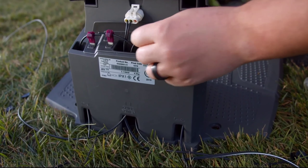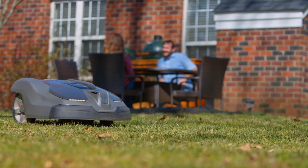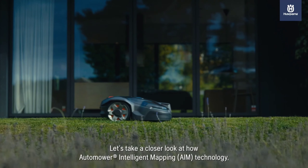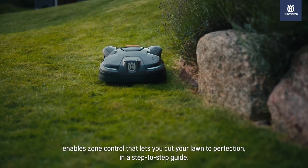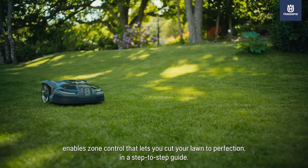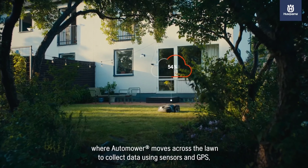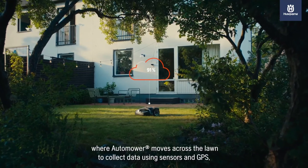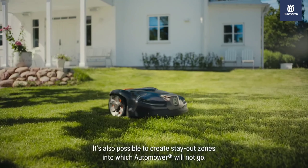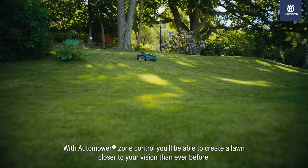The Automower 415X is surprisingly easy to set up yourself — the included kit has everything you need to get started. This weatherproof mower handles inclines up to 40 degrees and maneuvers around tight spaces and objects with ease. Plus, it runs quietly, so you can relax and enjoy your peace of mind. If you have a small to medium yard and want a smart, convenient way to keep your lawn looking its best, the Husqvarna Automower 415X is definitely worth considering.